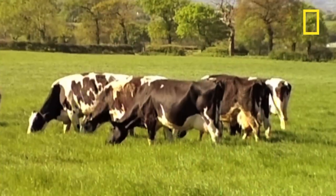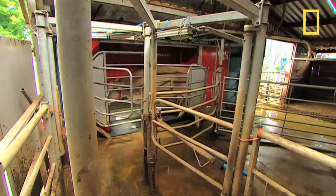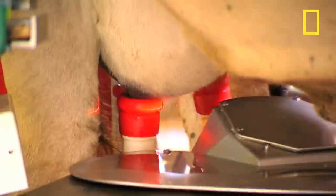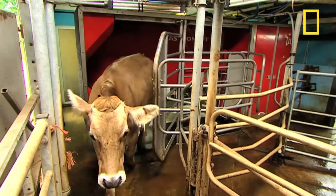Technology has entered the world of the moo cow. Richard and Johnny have come to one of the most modern dairy farms in Britain, where a laser-guided robot milks the cows. It's called an automated milk harvester, and it operates 24-7, allowing the cows to enter of their own free will.